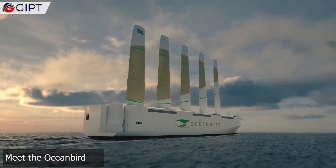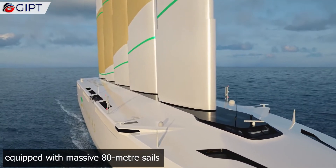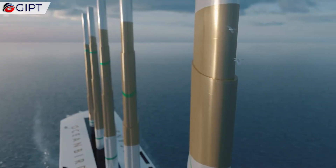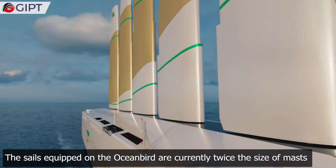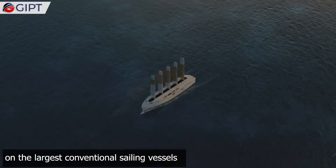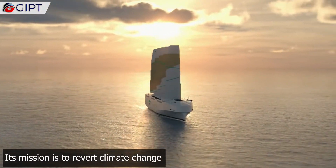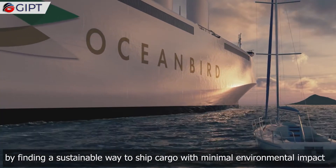Meet the Oceanbird, an efficient and eco-friendly wind-powered cargo vessel equipped with massive 80-meter sails that reduce cargo shipping emissions by 90%. The sails equipped on the Oceanbird are currently twice the size of masts on the largest conventional sailing vessels. Its mission is to revert climate change by finding a sustainable way to ship cargo with minimal environmental impact.